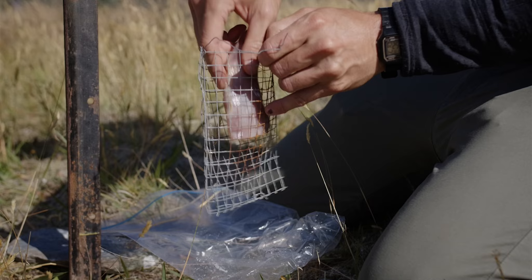We've got a wide range of invasive mammals out here: cats, ferrets, stoats, weasels, hedgehogs, possums, rats, mice — almost the whole suite, unfortunately.